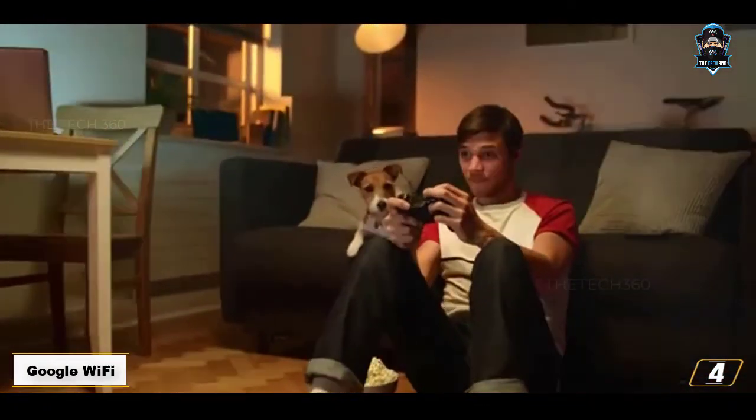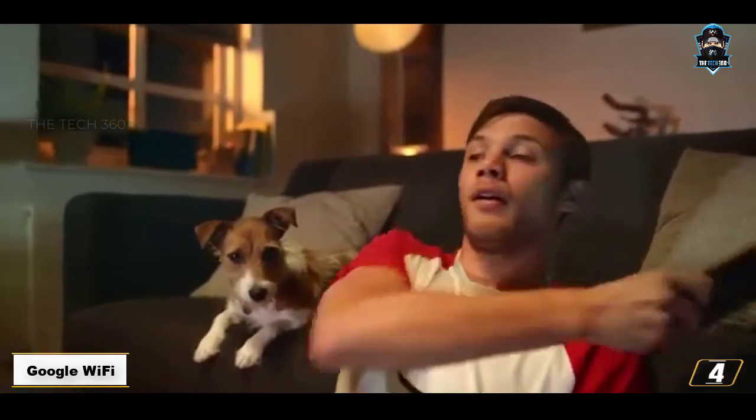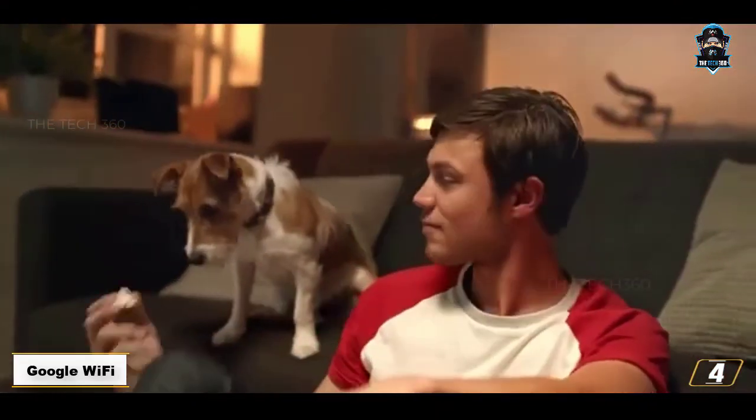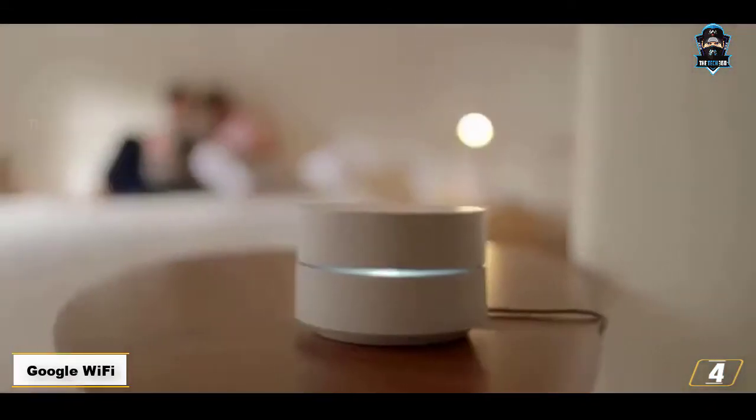The Google Wi-Fi system provides an experience unlike any other router. It's elegant, simplistic, and offers lots of versatility. If you have a large home and want superior connectivity in all parts, the Google Wi-Fi system 3-pack is the one we recommend. No router or Wi-Fi system can provide a seamless experience like this one.